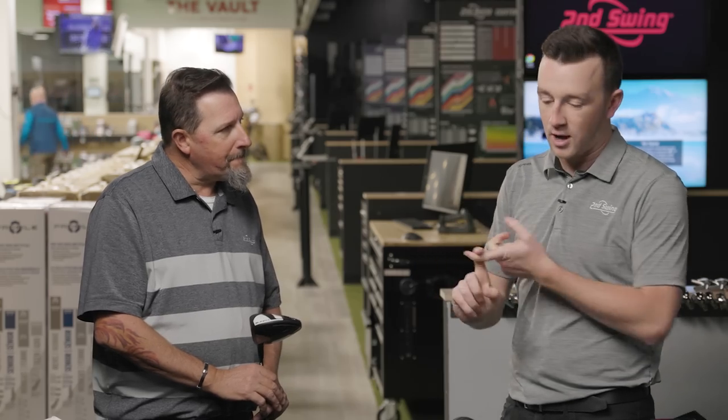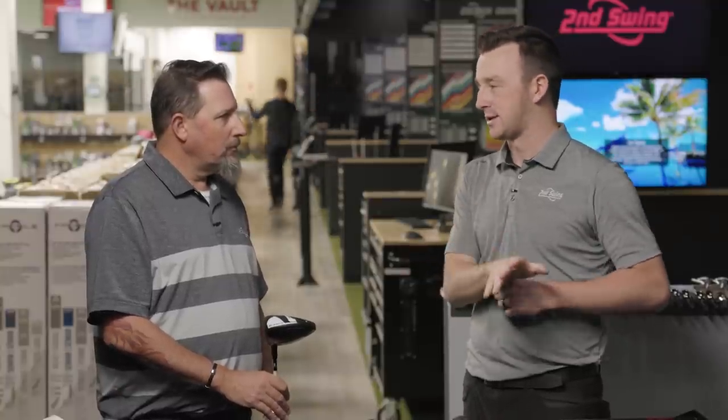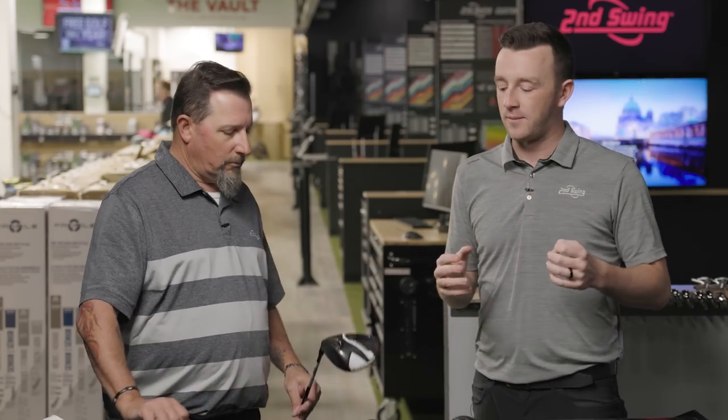One more thing to touch on: the lofts. The standard and the max come in nine, ten and a half, and twelve. The LS is nine and ten and a half only — most people playing the LS for low spin probably don't need the twelve. You also have the adjustability as per usual with the Cobra adjustable hosel. So a lot of excitement here, and I think you're chomping at the bit to hit some tee shots.